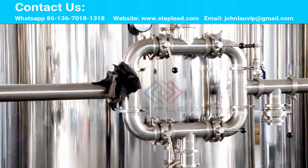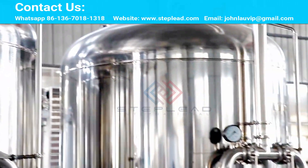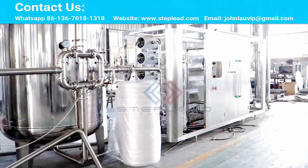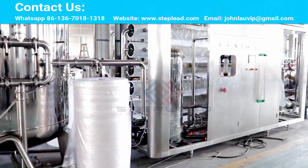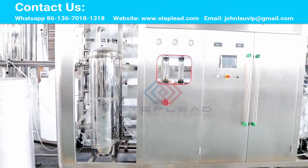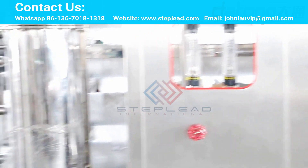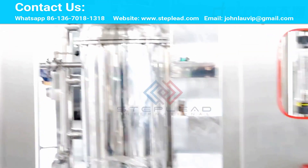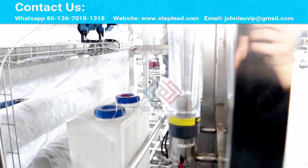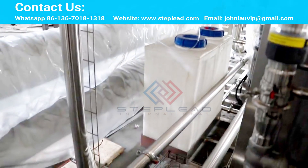Does using a reverse osmosis water purifier make drinking water safer against the coronavirus? There is a key premise: the water purifier must be capable of filtering the new coronavirus. The new coronavirus is about 100 to 125 nanometers in size and can theoretically be removed by reverse osmosis water purification machines. In theory, any product with a filtering accuracy higher than 1 nanometer can filter the new coronavirus, although no manufacturer has officially announced interception and detection of the virus.